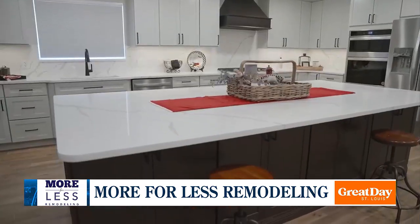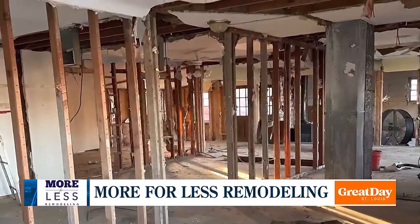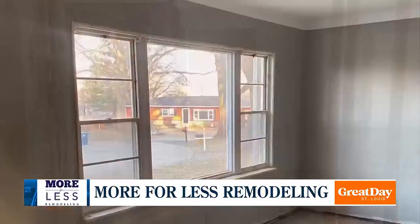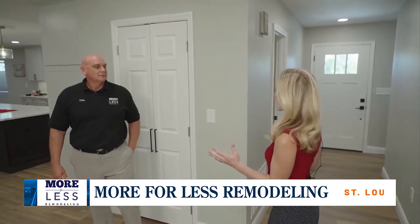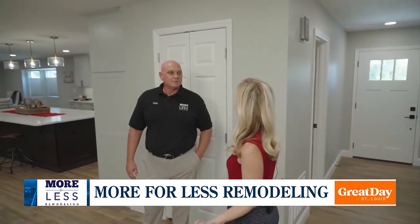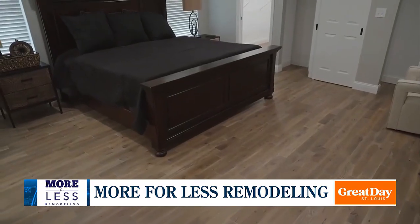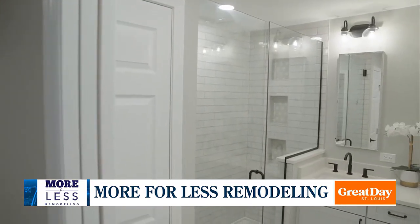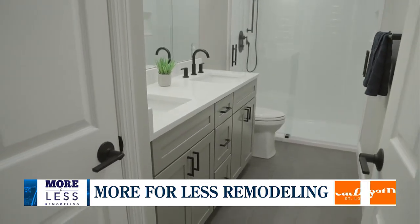But it wasn't always like this. These before pictures show what they were working with before they tore down some walls and added others. Chris, it is hard to believe that this is what this house looks like now when you see the pictures from before. This is amazing — it's a big change. I look back and it's like, wow, what a difference. Whether you want to rethink an entire house like they did here, or just a room, Chris, Angela, and their team can make that happen.